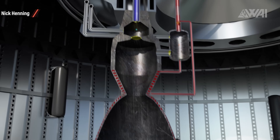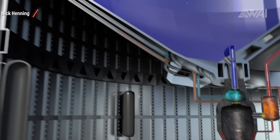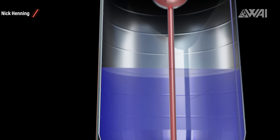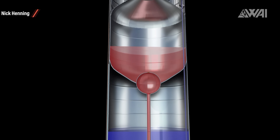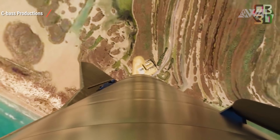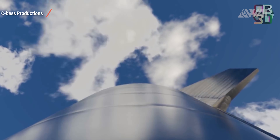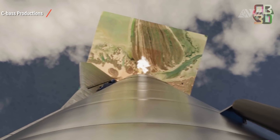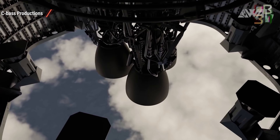In addition to that, the Starship has an autogenous pressure system, meaning that it repressurizes the main tanks with the help of gaseous oxidizer and propellant directly from the engines. This enables SpaceX to get rid of the otherwise needed helium pressurization system used, for example, on the Falcon 9. 600 tons of thrust propel the Starship upwards. The tanks on Starship Serial Number 8 will only slightly be filled for the 15 kilometer flight, but even that is enough to launch it to a height of 15 kilometers.